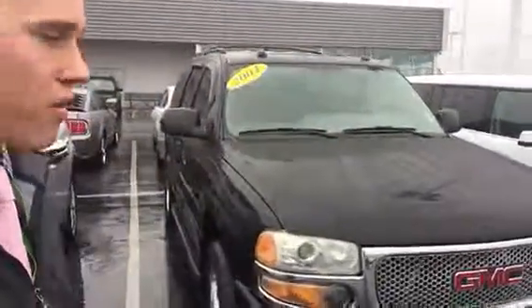Hey Mike, it's Jesse from East Tennessee Dodge. Just wanted to take a second and send you this short video. This is the 2004 GMC Yukon — just wanted to let you know it's still available.